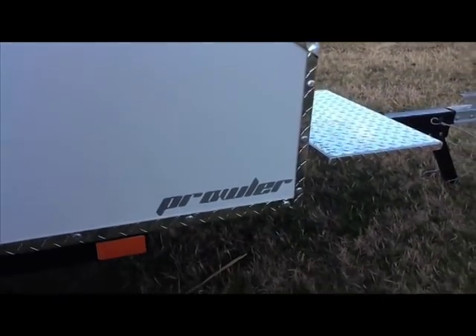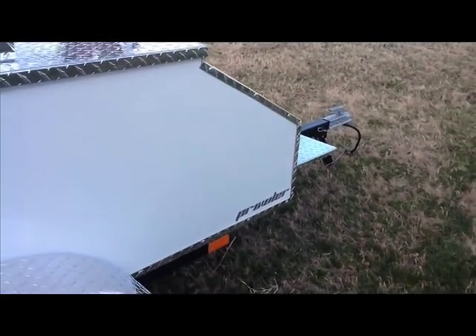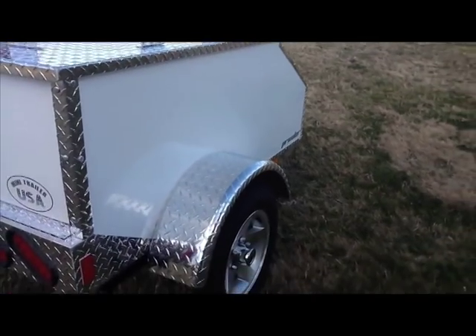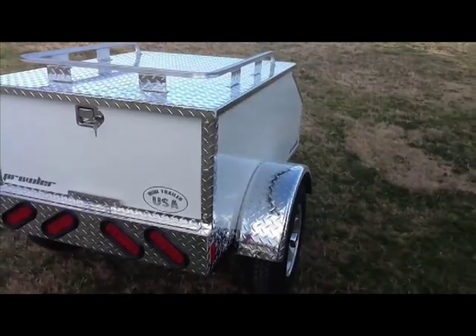Here you see the Prowler Aluminum Body Cargo Trailer, designed for cars, trucks, trikes, and big three wheelers. It has 32 cubic feet of storage, and the load weight capacity is 400 pounds. The Prowler weighs in at about 237 pounds empty.